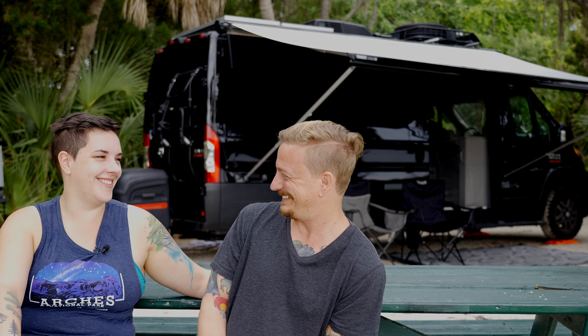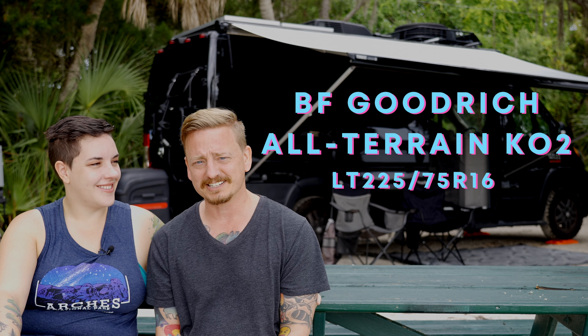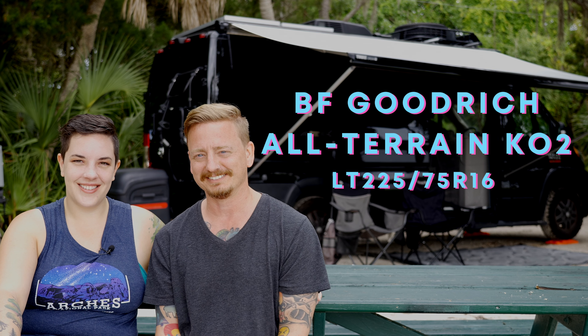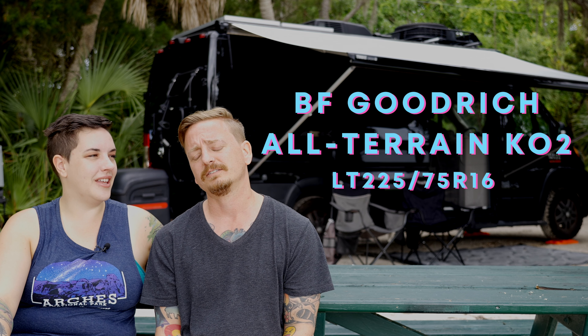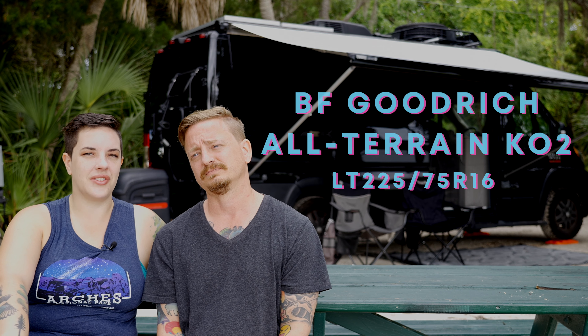Right off the bat we'll tell you what they are so you don't have to sit through the whole video if you just want to know. What are they? BF Goodrich KO2 all-terrain tires — the Baja champion. We have the infamous BF Goodrich KO2 all-terrain tires on our van.